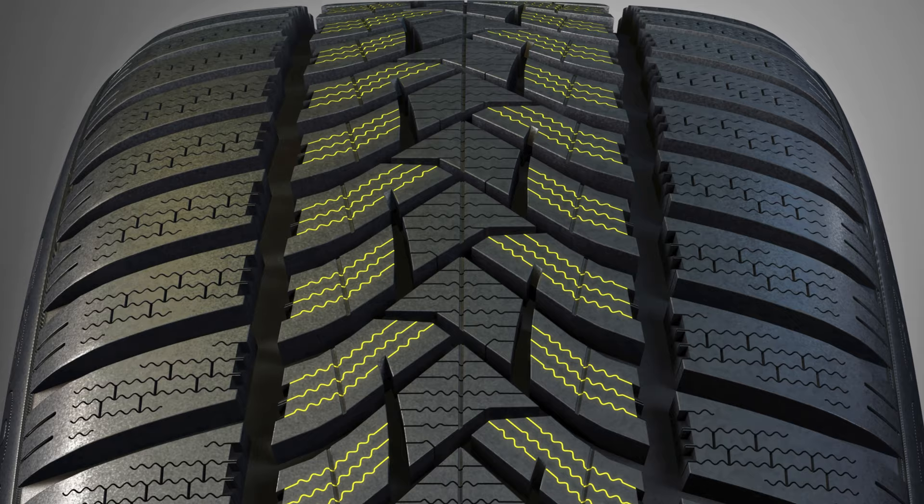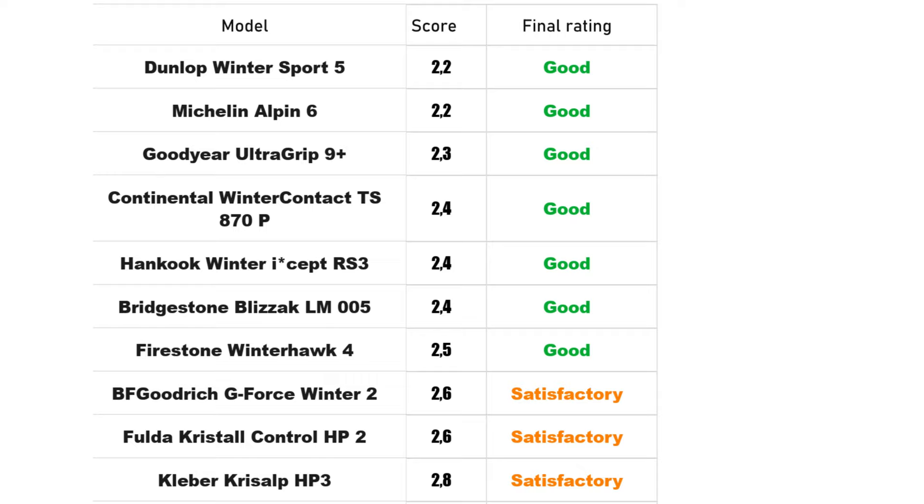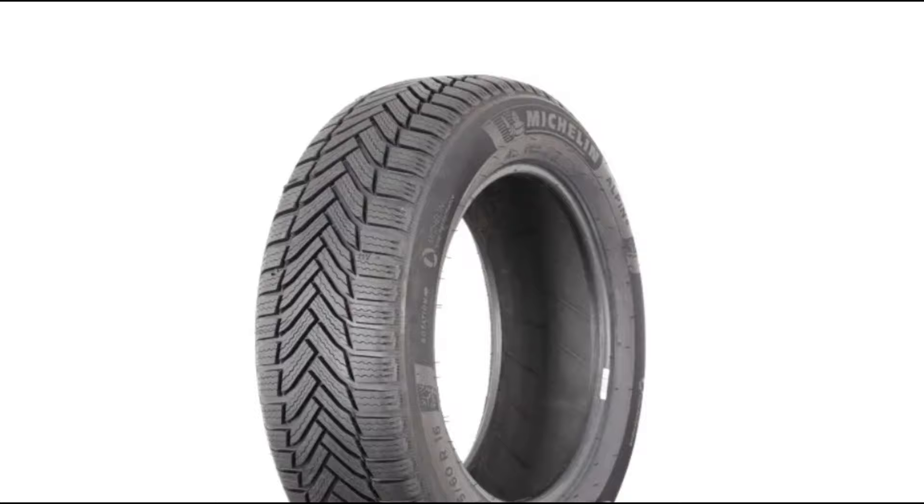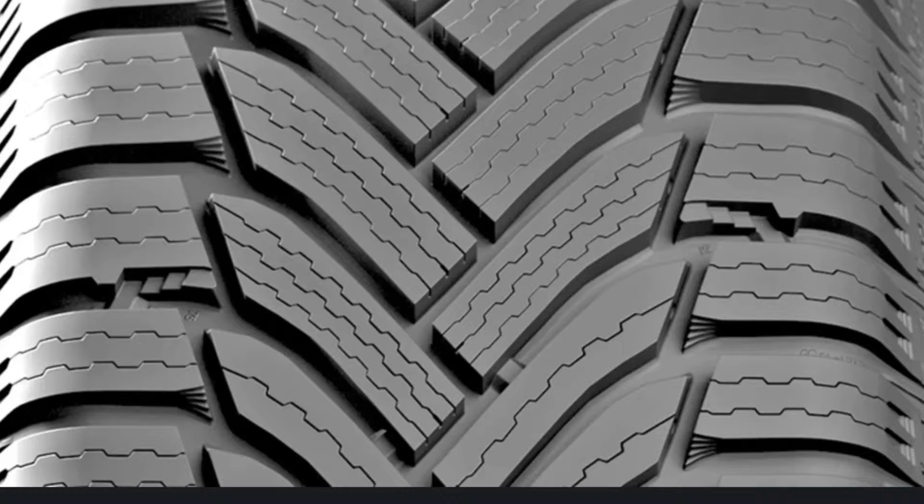The second champion is a tire from a French premium brand, the Michelin Alpin 6. It achieved a high safety rating and a slightly lower score for environmental performance. These great characteristics are due to the modern rubber compound, which in addition to durability also offers excellent grip.